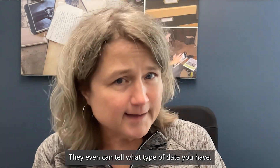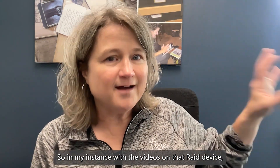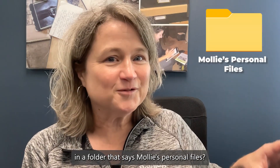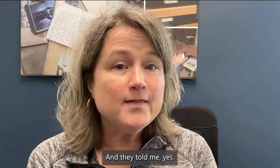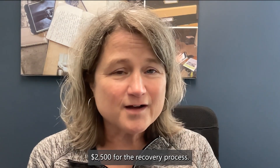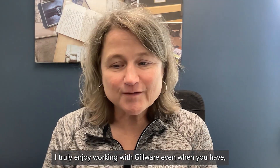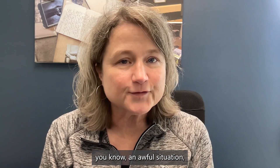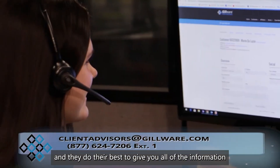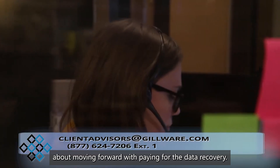They can even tell what type of data you have. In my instance, with the videos on that RAID device, I asked them: do you see videos in a folder that says Molly's personal files? And they told me yes — so I could feel more confident about paying $2,500 for the recovery. Even when you have an awful situation, their customer service team makes it better and does their best to give you all the information you need to feel good about moving forward.